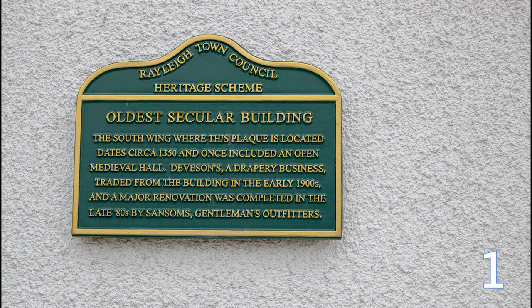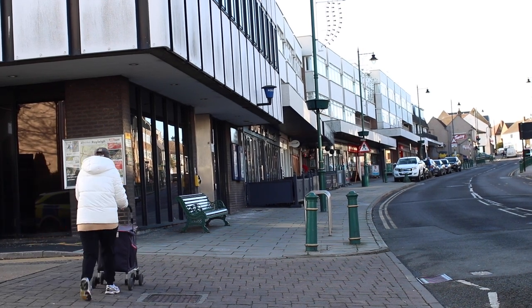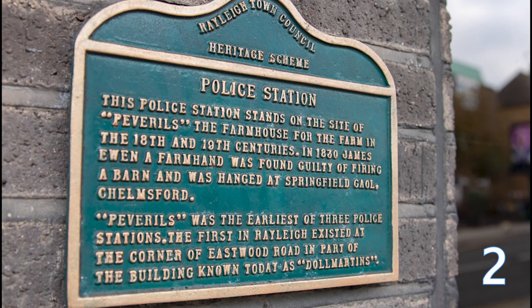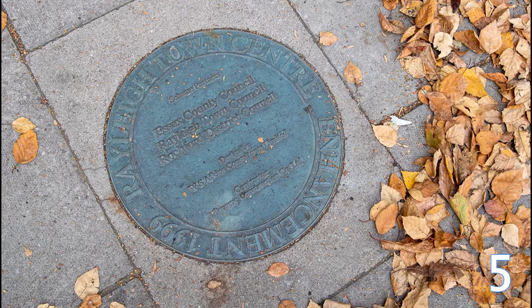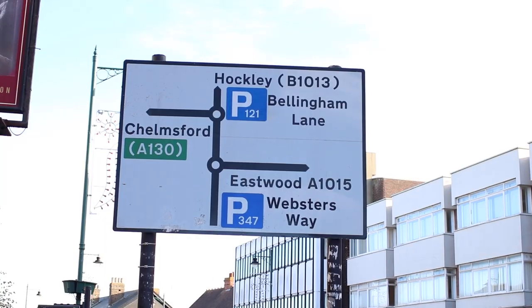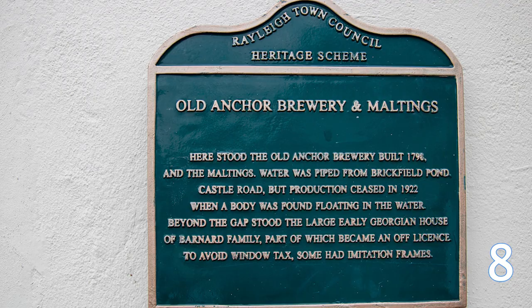Starting at the museum and on the front of Pizza Express, the heritage trail begins with plaque number one. I took a walk up, down, and around the High Street to find the rest.